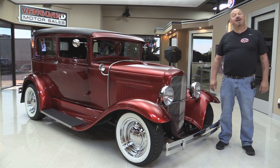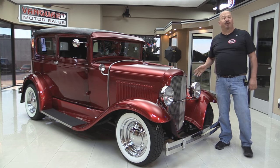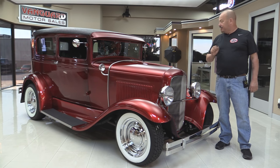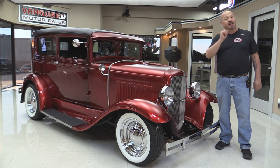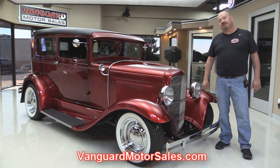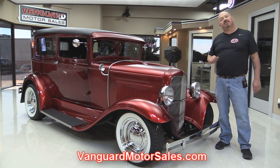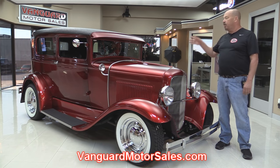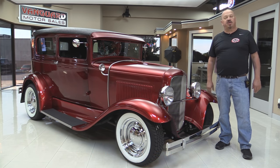Welcome back to Vanguard Motor Sales. I'm Greg and today I'm in front of a beautiful 1930 street rod. She's got a 32 nose on her and beautiful paint. You're going to love checking this one out. Go to our website at VanguardMotorSales.com. We'll get it up on the lift so you can check out the underside, get the hood up and take a look at the small block Chevy, and look at the custom interior — we're going to show you everything you need to see so you can make a great decision on your street rod investment.